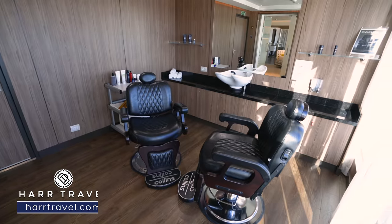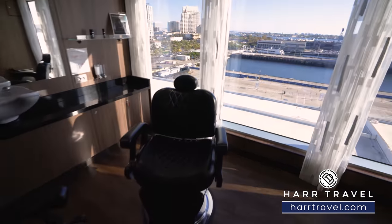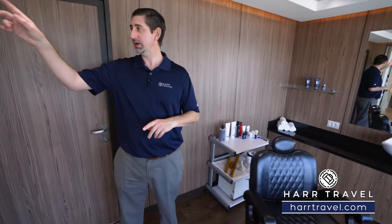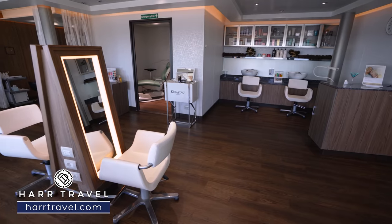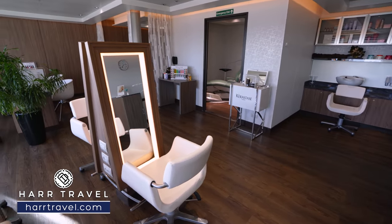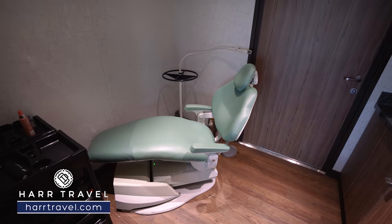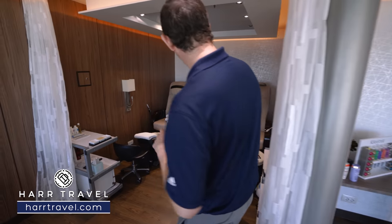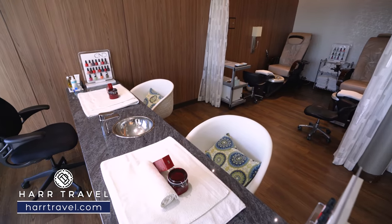First up is the barbershop — a full barbershop experience set up for gentlemen in partnership with Elemis Men's. Two seats, a hair washing station right in the middle, for all different barbershop, haircut, and shaving treatments. On the other side is the full service salon — whether you want to get ready for a night on the town, get a haircut, styling, or coloring, they can do that here on board. There's the teeth whitening option, and wrapped around the corner is the pedicure station looking out towards the ocean, big enough even for size 15 feet. And then you also have the manicure station just in front.